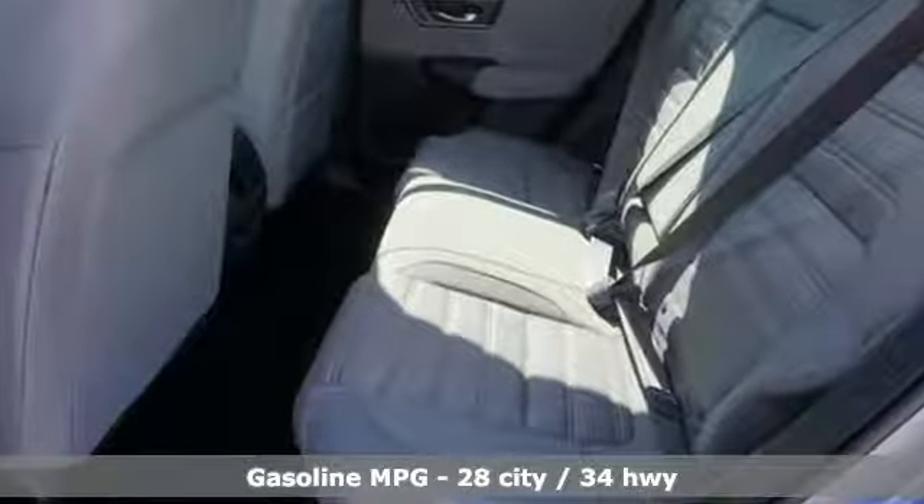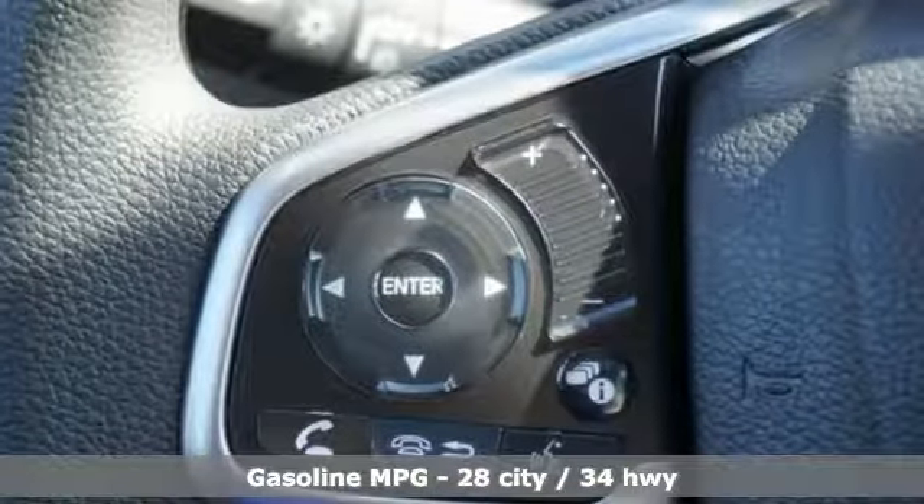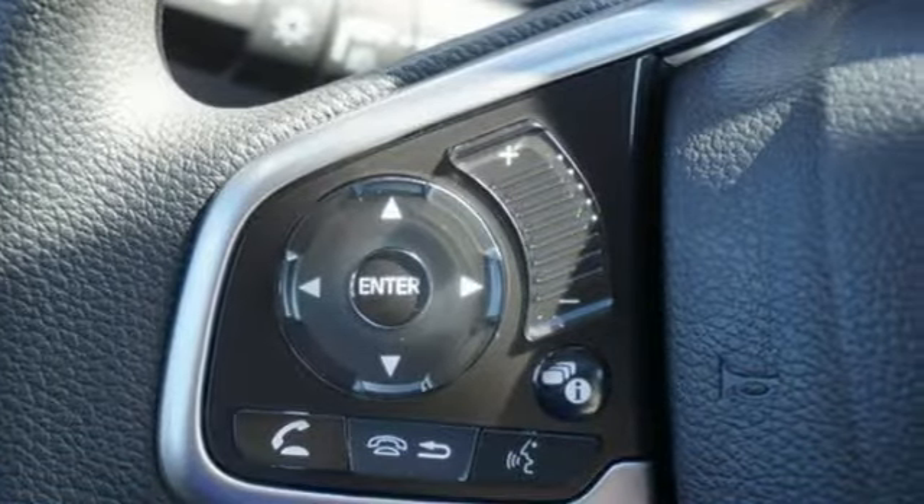It's well equipped with the features you need: streaming audio, remote engine start, dual-zone climate control, and digital instrument gauges.